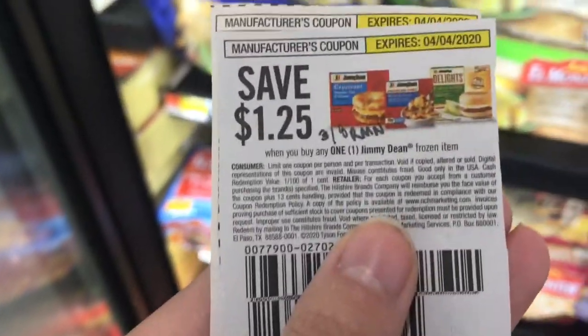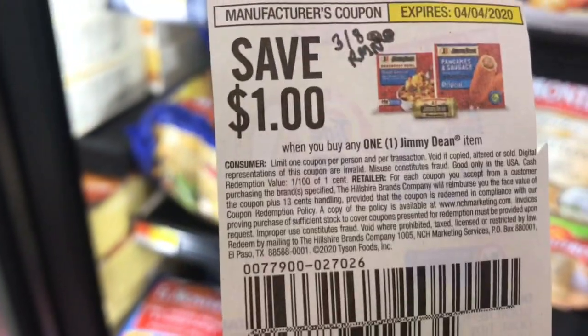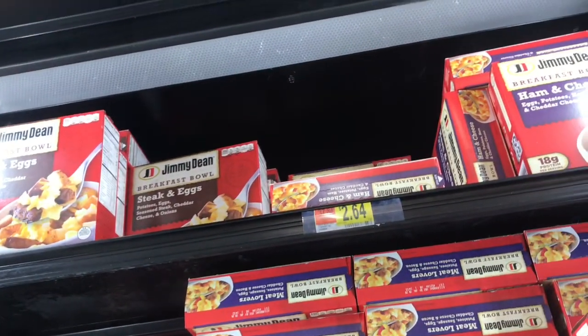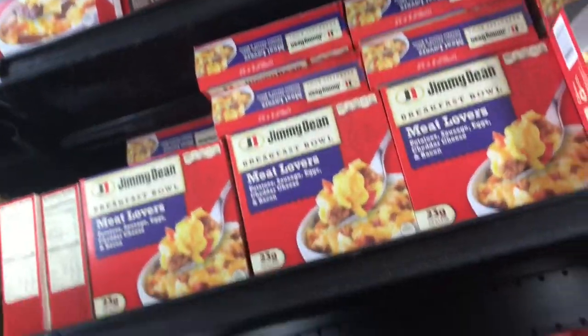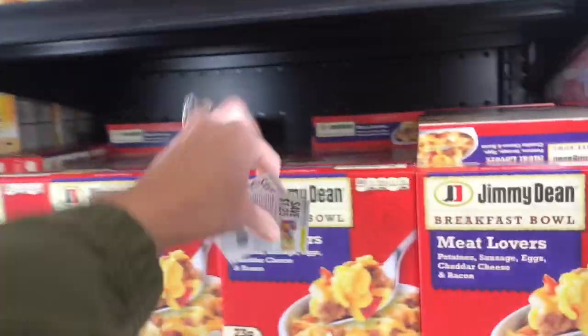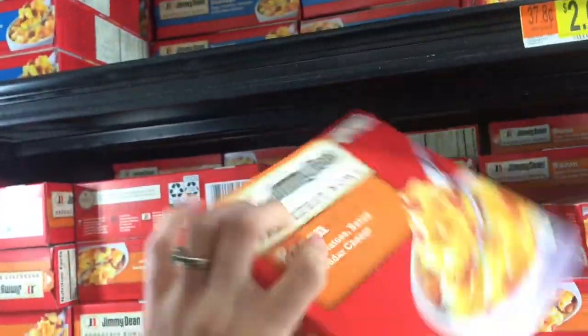The Jimmy Dean Breakfast Bowls are $2.64 each. We got coupons recently in the 3/8 RetailMeNot — one for $1.25 off and one for $1.00 off. Both can be used on the breakfast bowl, but you can't use two of the same coupon — it's a limit of one per customer. So you pick up two of these, use a $1 coupon and a $1.25 coupon, plus get $0.50 back on Ibotta for buying two. Your final cost is just $2.54 for both — you're getting two for less than the price of one. Definitely a good deal.